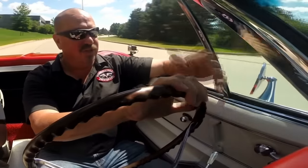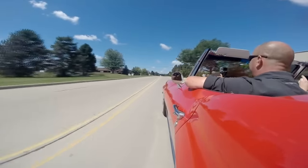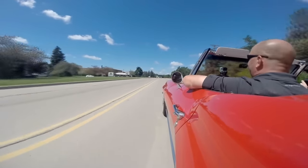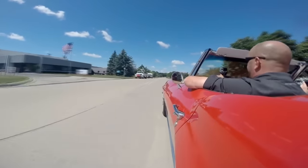Just about as comfortable as can be. I tell you, you can make this your daily driver. She rides nice, she drives nice. Throttle response is great, brakes feel great, shifter feels great. This is what a Corvette's supposed to be, guys. She drives like she's brand spanking new.